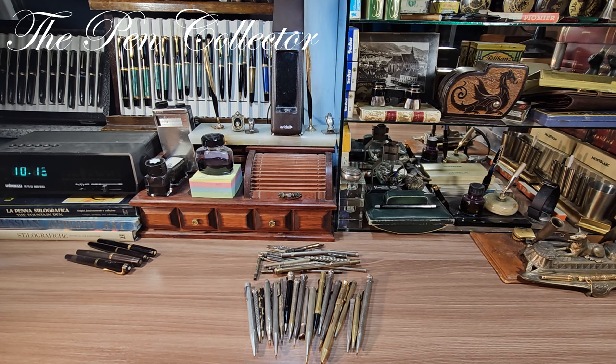Hello and welcome, dear friends! In today's episode I thought it would be nice to share with you some of my vintage mechanical pencils.